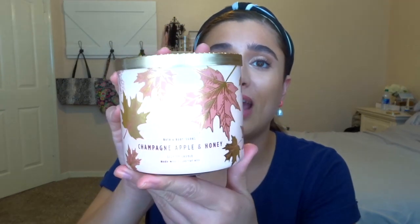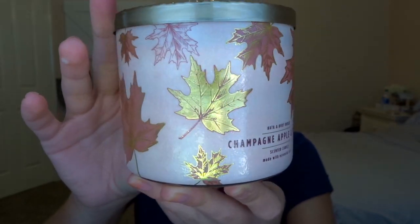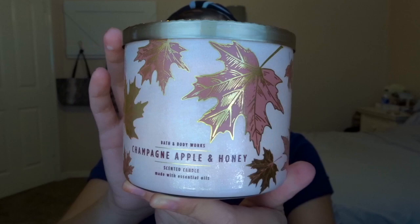It may not be on by the time I'm putting up this video, but I'm sure they'll do it again in a few weeks. The first one I want to show you guys — I think it might be my favorite — is an online exclusive and it is Champagne Apple and Honey.